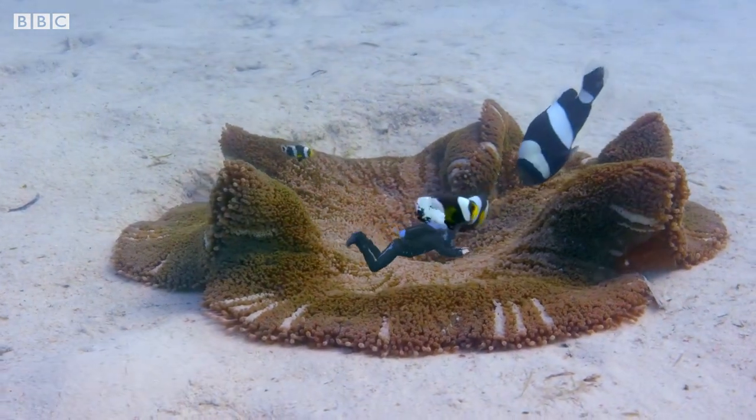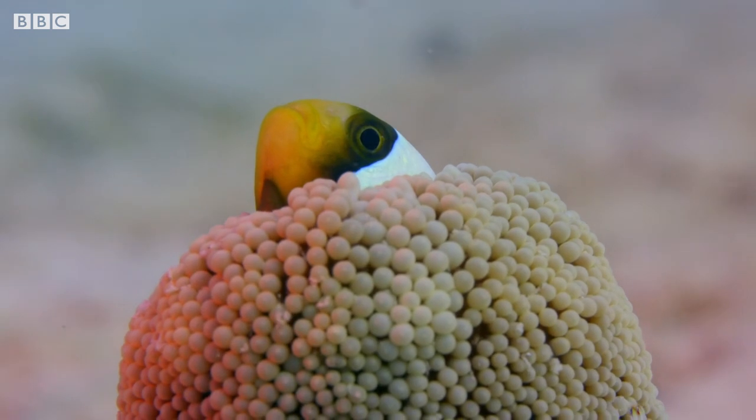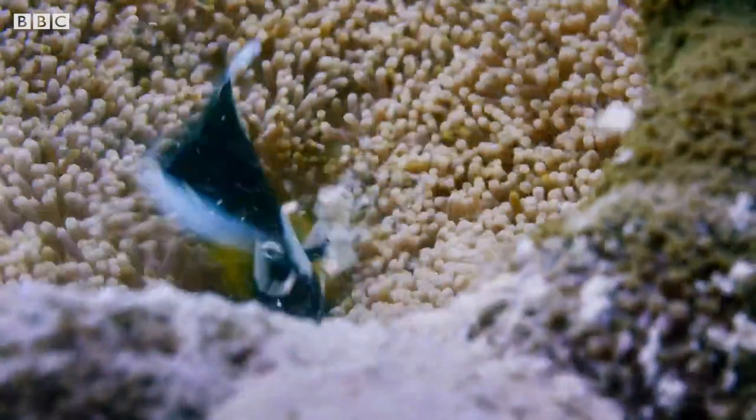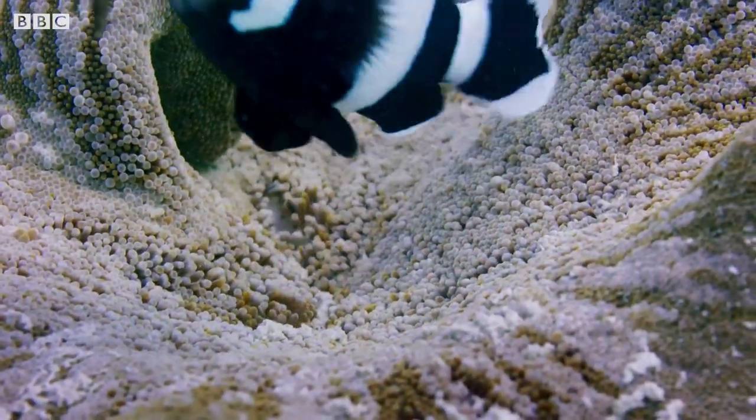This really is a perfect partnership. The anemone gives the clownfish not only a safe place to live, but also scraps of food to eat. In return, the clownfish gets the anemone clean and tidy. Everyone's a winner.